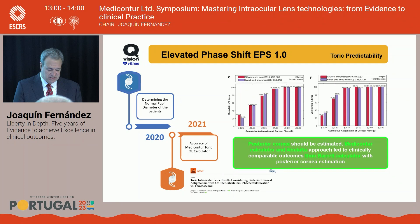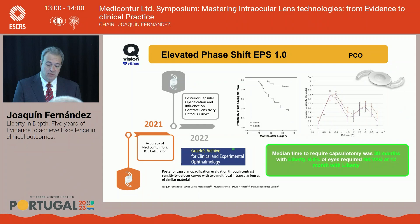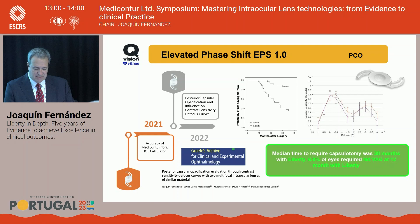We also compared posterior capsule opacification between Liberty and another lens of the same material from a competitor. The median time to require capsulotomy was 30 months with Liberty versus only 20 months with the other lens — showing it's not only the material, but also the platform. In the first year, only 7% of patients required laser treatment.